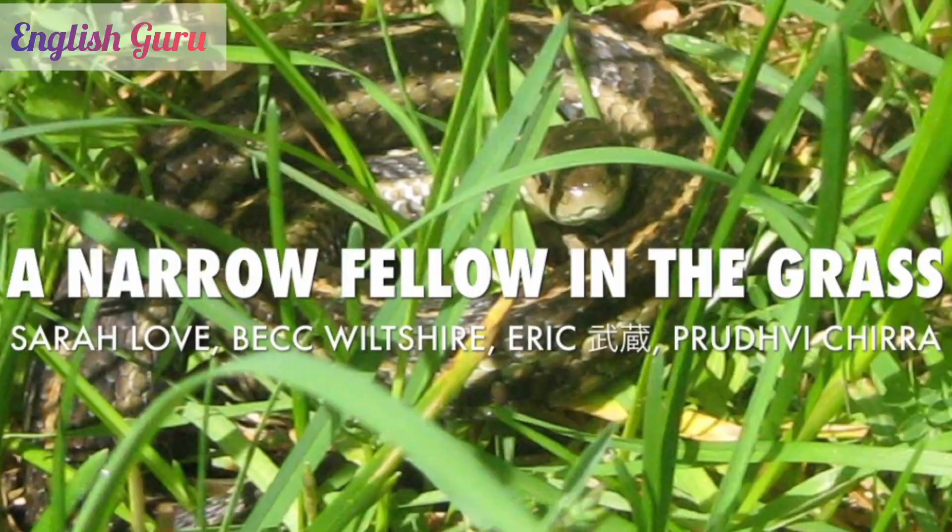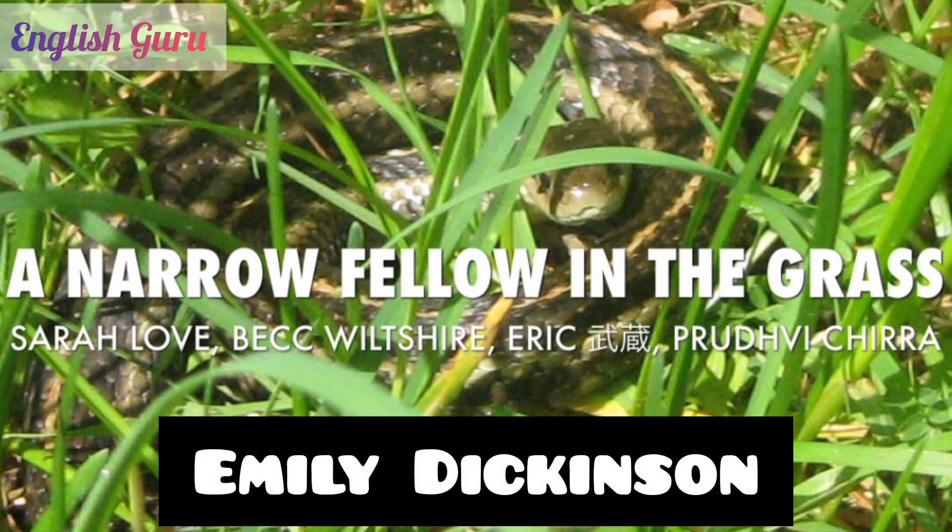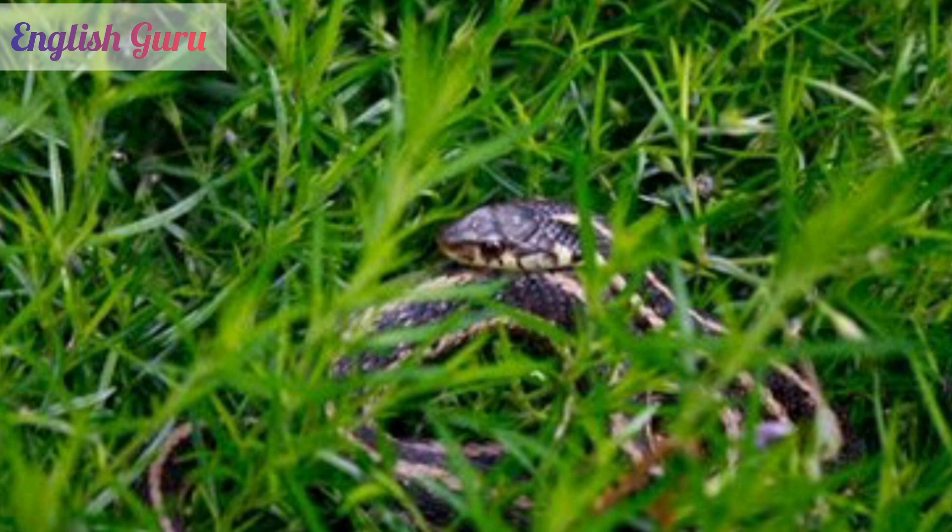The next poem is A Narrow Fellow in the Grass by Emily Dickinson. This poem uses the image of an encounter with a snake to explore the nature of fear and anxiety. The snake is seen from a child's eye view. This is a short poem and students from standard 5 up to 7 can recite it.